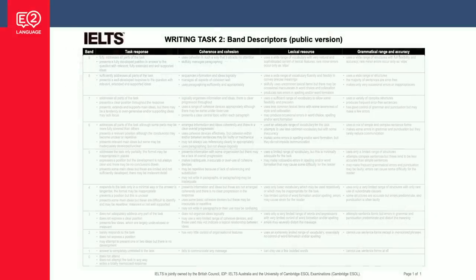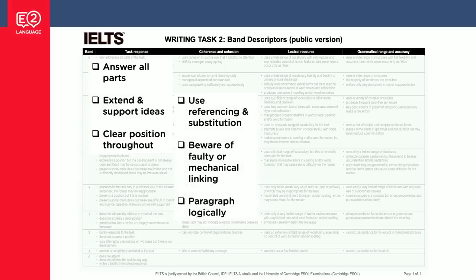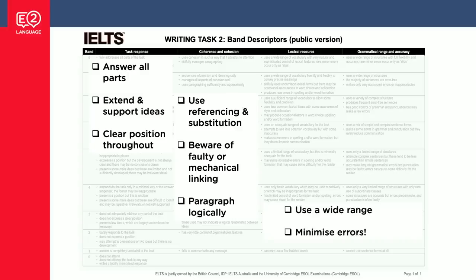Let me sum it all up. To score band seven in task response: answer all parts of the question, extend and support your ideas, and give a clear position throughout. For coherence and cohesion: use referencing and substitution, beware of faulty and mechanical linking, and paragraph logically. For vocab and grammar, just two points: wide range and minimize your errors. It all sounds very simple, but it can be difficult to analyze your own writing critically. So get in touch with us at E2 Language — you can book a tutorial with me or one of the other IELTS teachers, and we'll go through your writing step by step, pointing out errors and showing you how to fix them so that on test day you're scoring band seven.